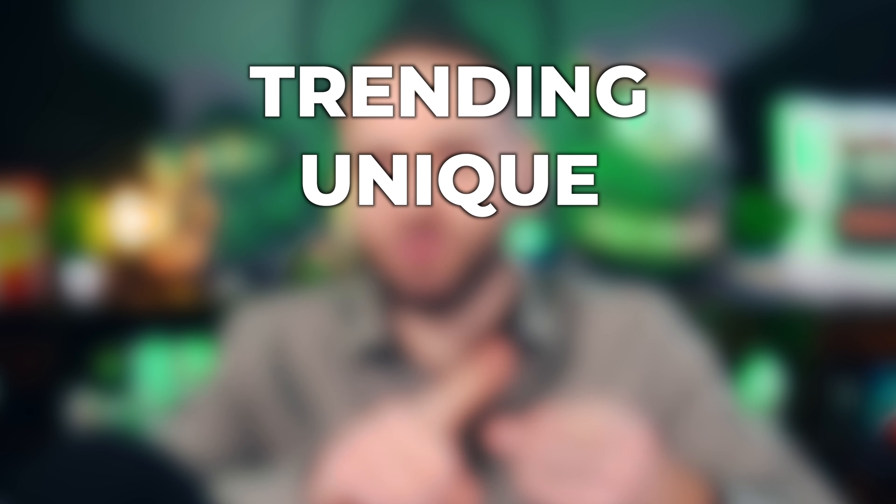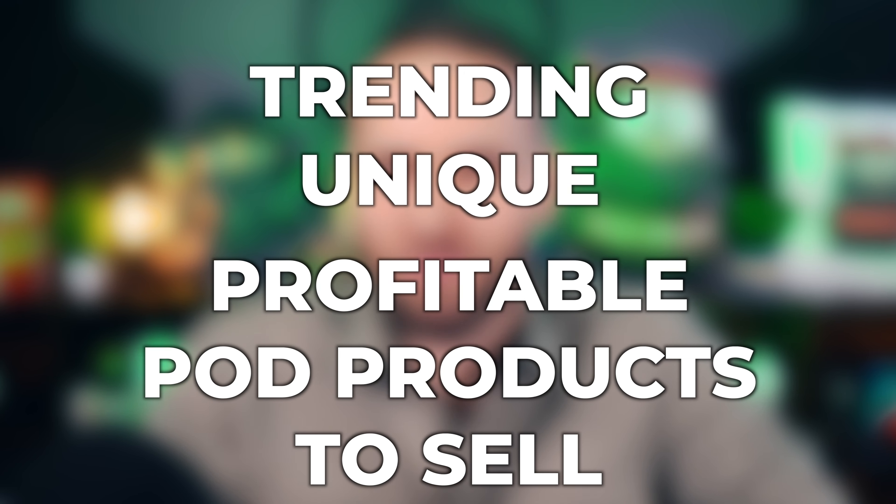Hey, it's everyone here. In today's video, I'm going to help you find some trending, unique, and profitable print-on-demand products to sell. Everyone on YouTube is always saying to find low competition niches, and what I try to do is to find low competition products. I have sold the print-on-demand products that I'm going to show you today, and if you're someone looking for something a little bit more unique than your typical t-shirt or mug, this should be helpful.